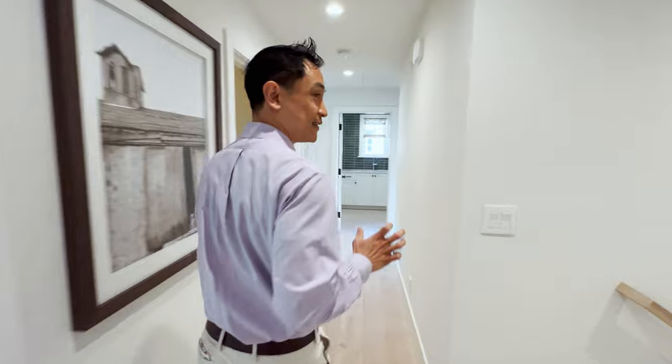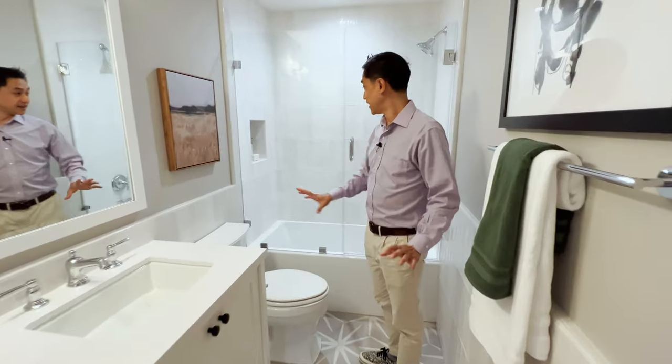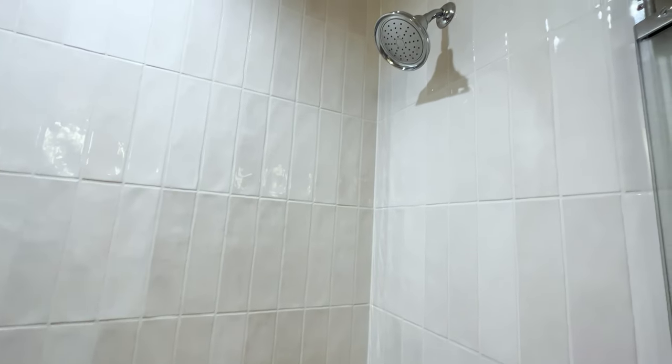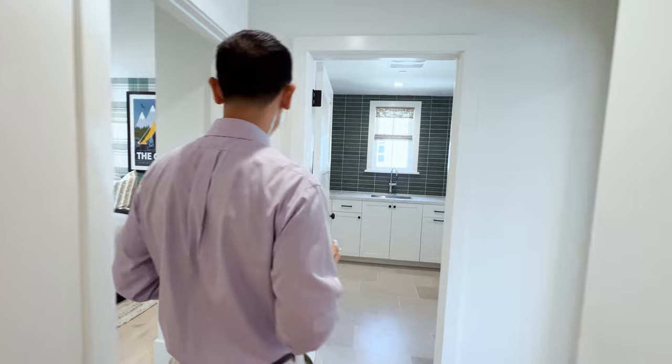Let's take a look at the hallway bathroom. I like the simple galley design — love the tile on the wall and in the shower, the nice clean white countertop. A really great space.